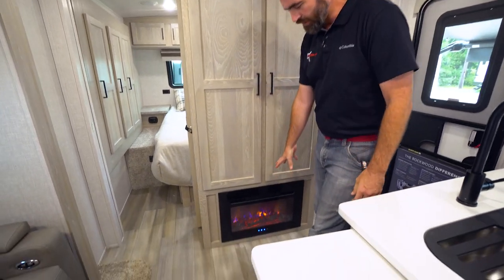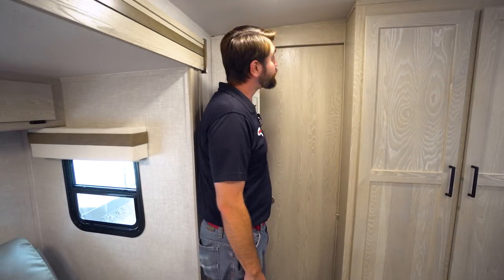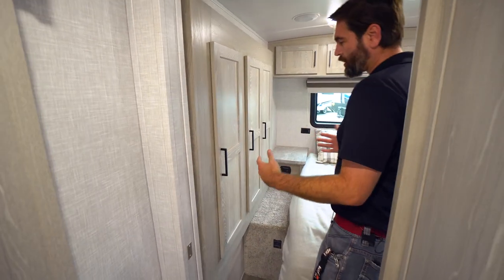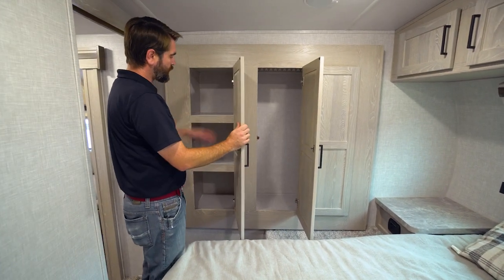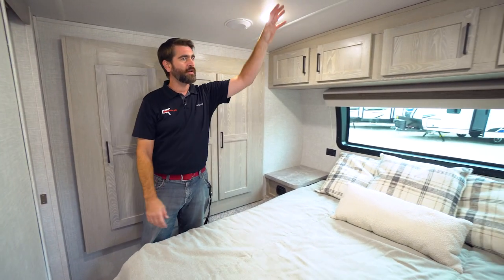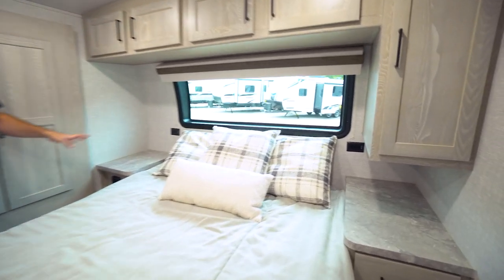Down below there's an electric fireplace that also functions as an electric heater, helping offset some LP costs in the winter. The bedroom is divided by actual doors — not just curtains — that slide and hide away in their own pockets. In the bedroom, the second slide is a small slide but it contains storage in the form of a hanging closet as well as three big shelves. There's also an additional hanging closet on the other side, along with nice nightstands and power plugs on either side.